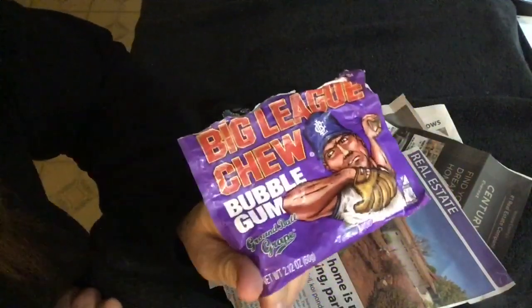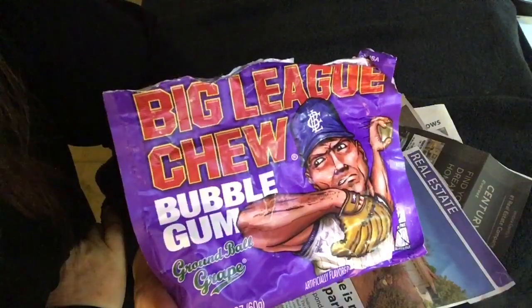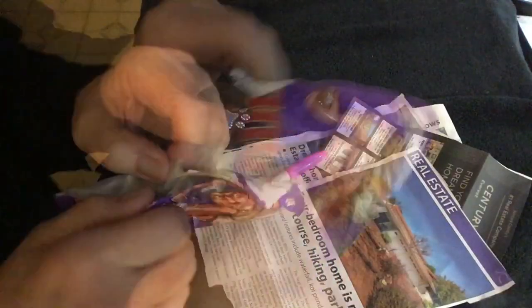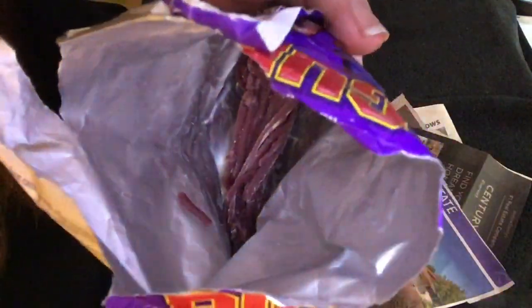Here's some bubblegum I'm chewing, by the way — Big Lake Chew, Crumble Grape Bubblegum. I do believe I need a little bit more, just for good measure.